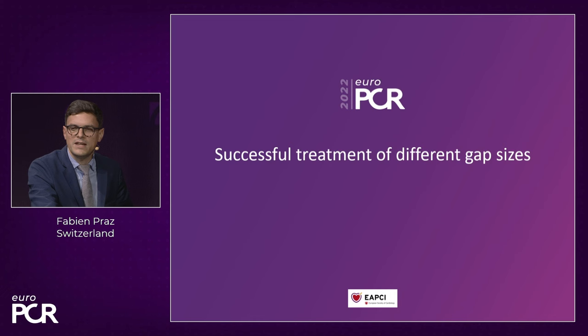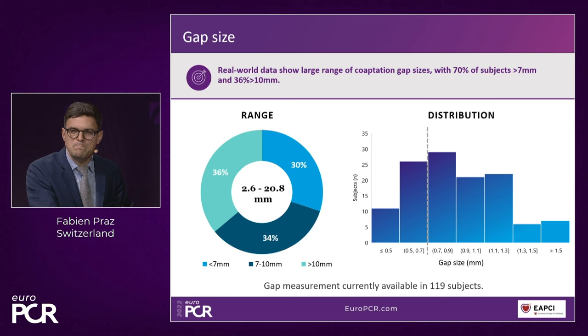Gap size measurement is a difficult and variable concept depending on where you measure along the valve. The core lab approach adopted several measurements at the location where the clip will be placed, then averaged for an accurate gap estimate. Most subjects had gaps between 7-9 mm, but patients were treated with gaps up to 15 mm. These measurements were available in a representative subgroup of the study population.